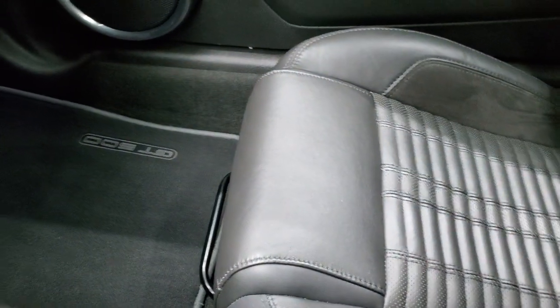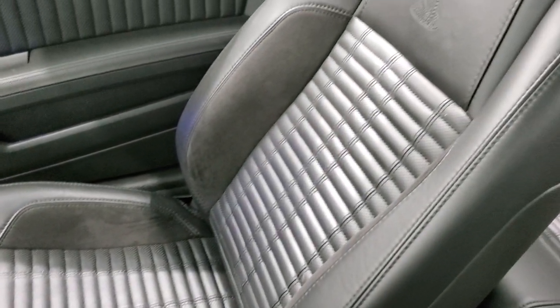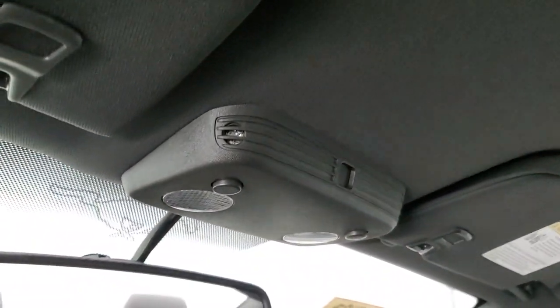With the seat back, you can see the passenger side floor mat and seat are in excellent condition. I don't think this car has ever been smoked in. The headliner is in very nice shape, and there are map lights up top.